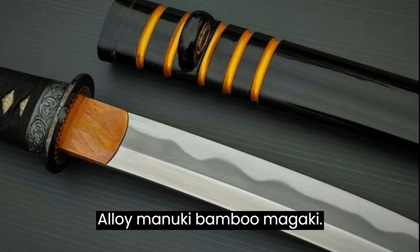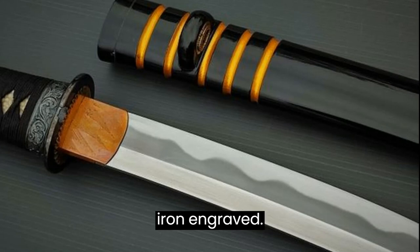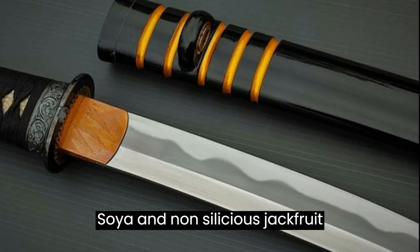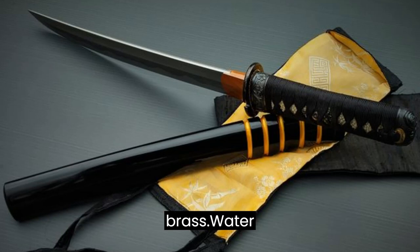Aoi Menuki, bamboo Meguki. Fuchi Kashira in bronze and pure iron, engraved. Seppa in gilded brass. Saya in non-resinous jackfruit wood, black lacquered. Shitodome in double sheet of gilded brass.